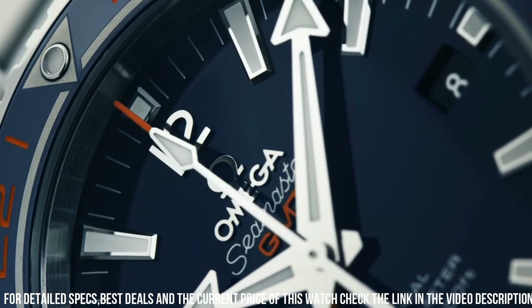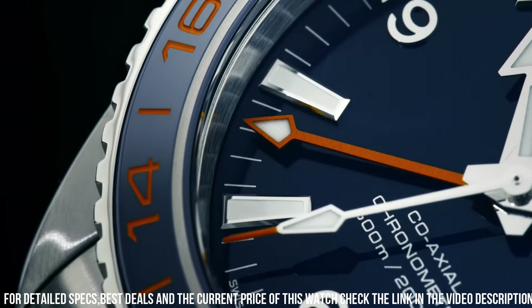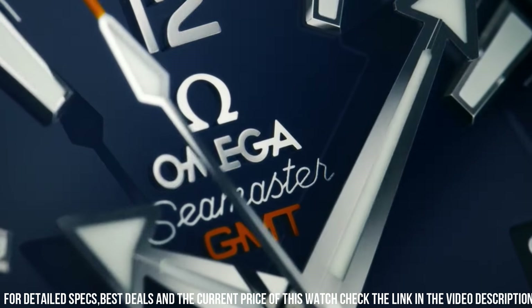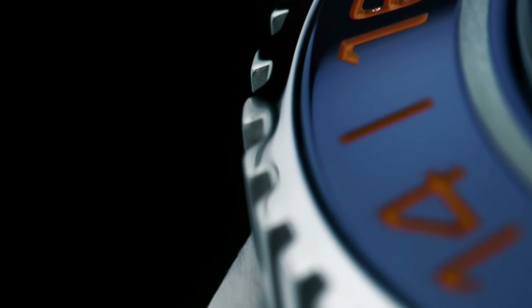Case material: stainless steel. Case diameter: 43.5mm. Case height: 6mm. Bracelet material: stainless steel. Width of bracelet: 21mm. Bracelet color: silver. Dial color: blue. Bezel material: ceramic. Calendar function: date. Equipment: chronometer. Weight: 300g.